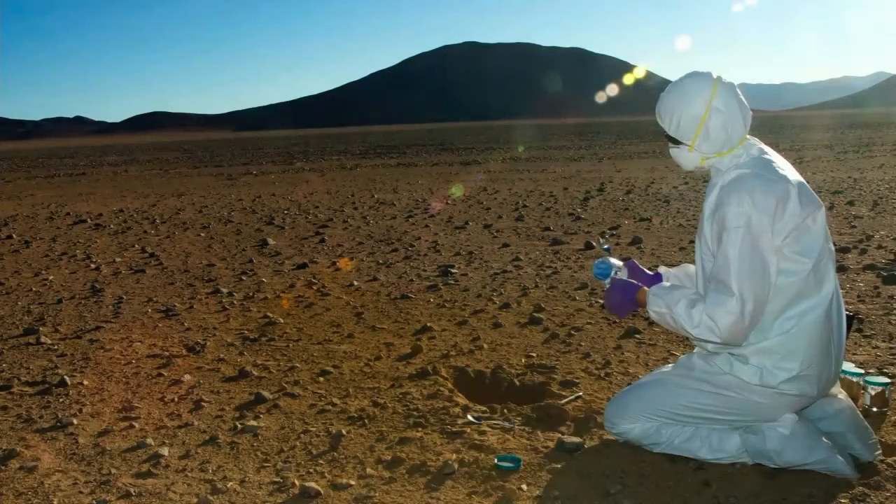This is me taking a sample from one of the driest places on the planet. Here I'm trying to study the extreme limits of life and understand whether any remnants of life get preserved in the fossil record — microscopic life. We're looking for the chemical evidence of life that gets preserved in the rock record.